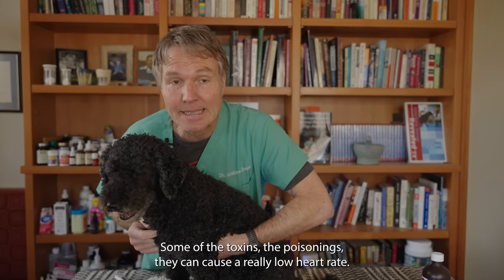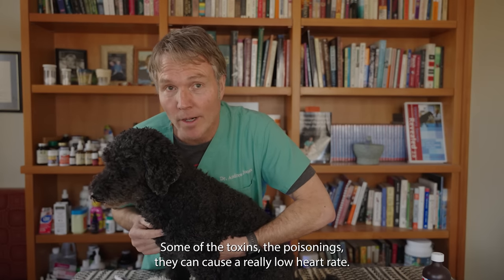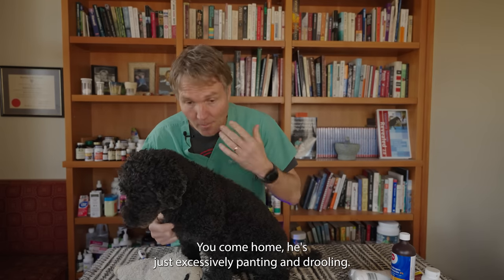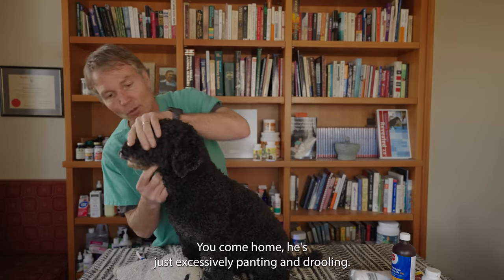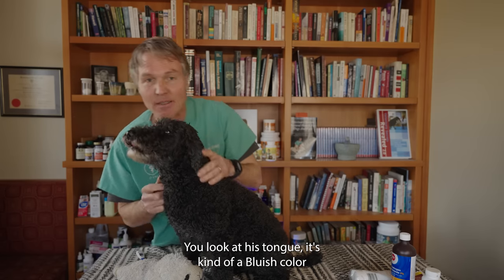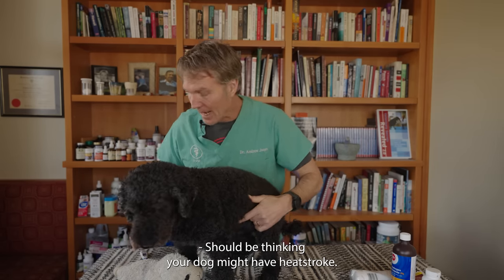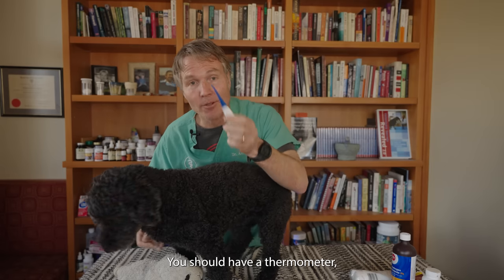Some toxins and poisonings can cause a really low heart rate. In the middle of the summer, if your dog's been left in a confined space and you come home and he's excessively panting and drooling, and you look at its tongue and it's kind of an ominous bluish color, you should be thinking your dog might have heat stroke.